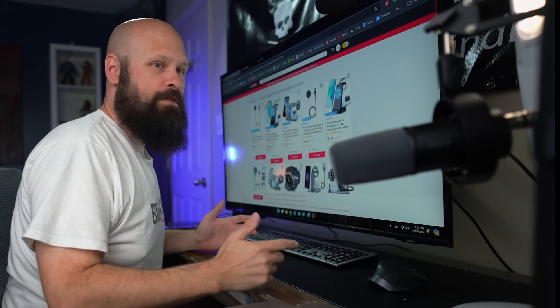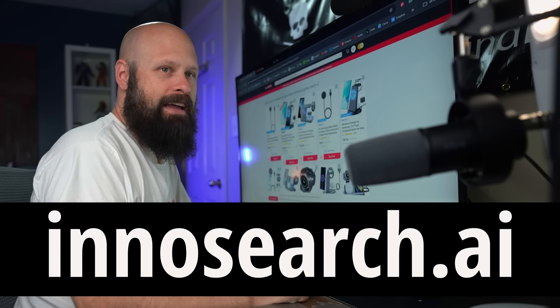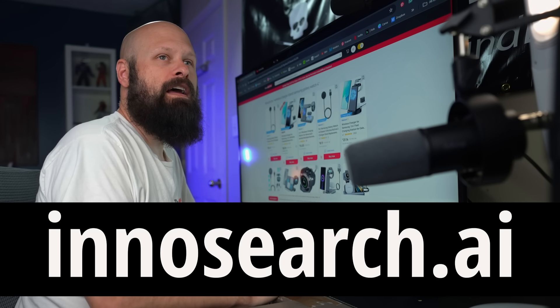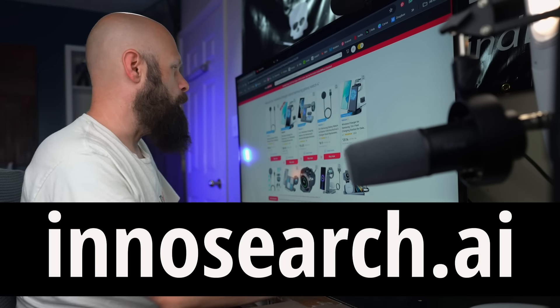Here is InnoSearch. The URL is InnoSearch.ai — that's I-N-N-O-S-E-A-R-C-H dot A-I. I will have a link in the video description down below.